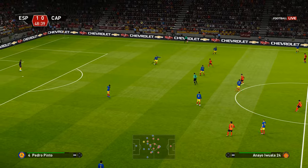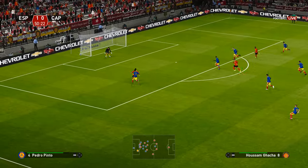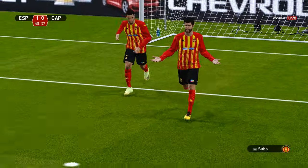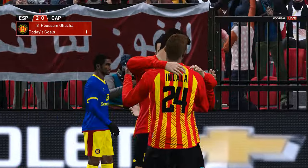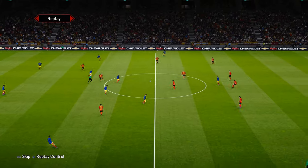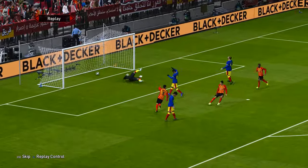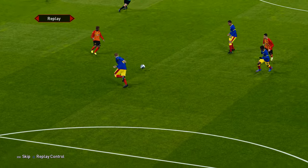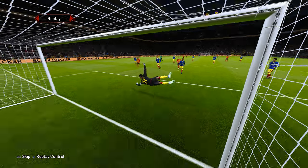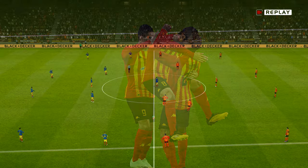And we are already promptly back on the way. A solitary goal has been the crucial difference — and that looks like a preconceived plan: win the ball and then unleash. We are now in the next half.